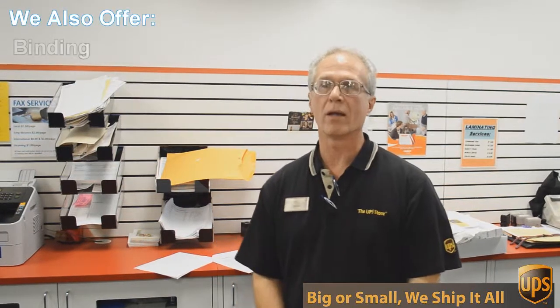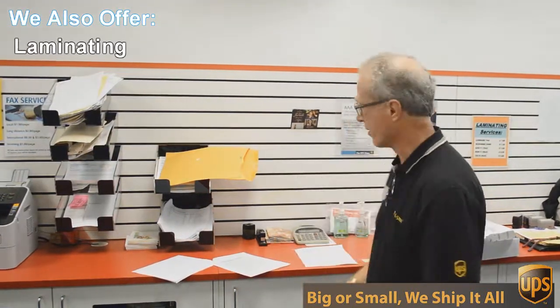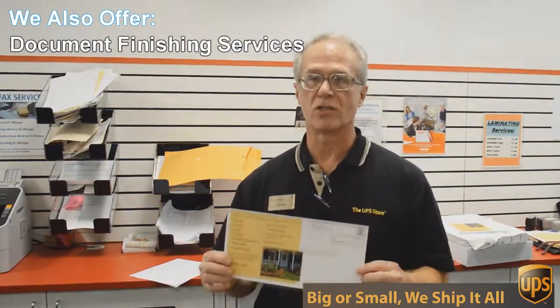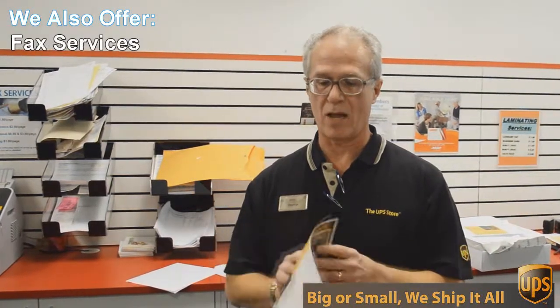One of those things is copying and printing. We do black and white and color copies and printing. An example of that would be this flyer here that we're doing today — a double-sided 6 by 12 inch flyer.